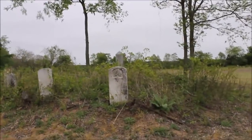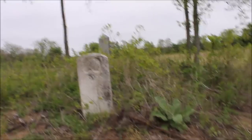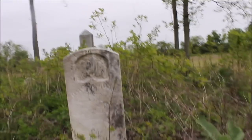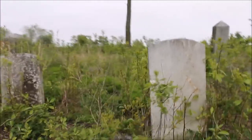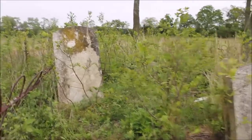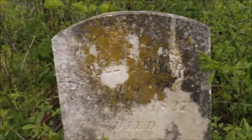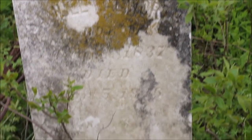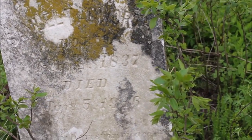We've got an old cemetery just out here in the middle of a field — old, forgotten, pretty cool. Hard to make out the names on the stones, but I've always liked looking for old cemeteries and exploring them and learning a bit of history. Most of the stones are unreadable. This one — looks like Samuel something-or-other, born 1837, died January 5th, 1916. Yeah, that's pretty cool.